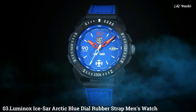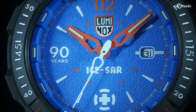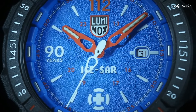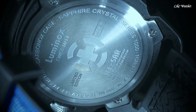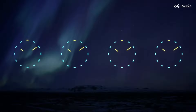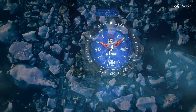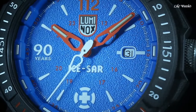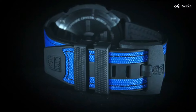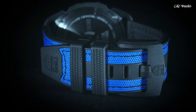Number 3: Luminox Ice SAR Arctic Blue Dial Rubber Strap men's watch is designed for harsh environments, drawing inspiration from the Icelandic Association for Search and Rescue (ICE-SAR). It features a Carbonox case that can withstand the rigors of outdoor activities, 200-meter water resistance suitable for swimming, snorkeling, and recreational diving, and a sapphire crystal with anti-reflective coating for scratch protection and good readability in various conditions.